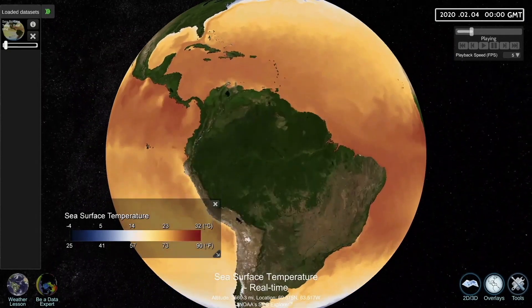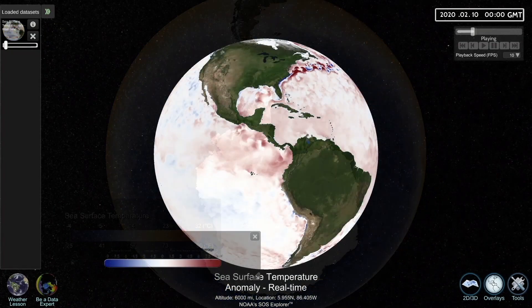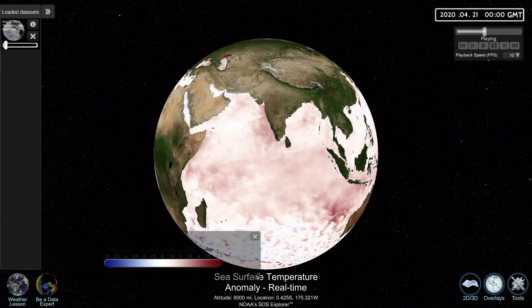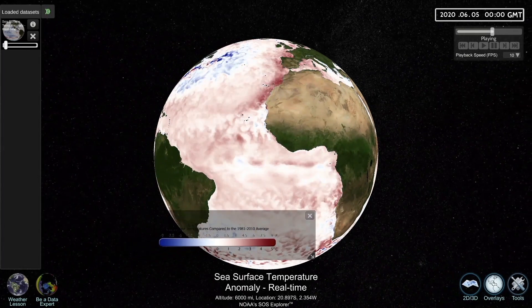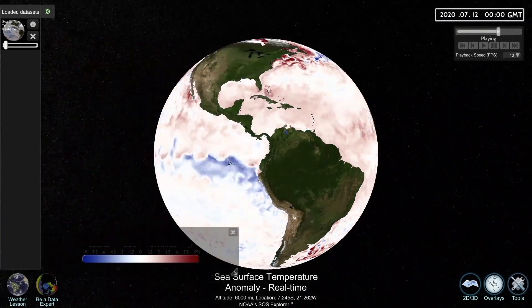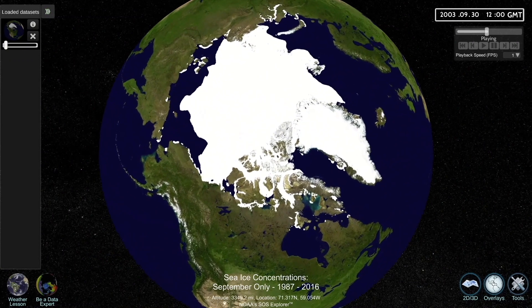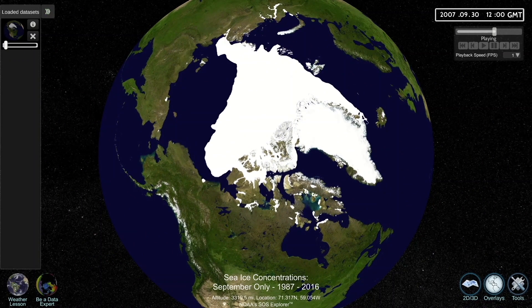Are these temperatures average? Warmer than average? Colder than average? That's what this data set is showing with temperature anomalies. The blue colors are areas colder than the 30-year average, using the years 1981 to 2010. The red colors are warmer than the same 30-year average. Additionally, using satellites, we can see change in Arctic sea ice over many years. Here we show ice in just Septembers in every year from 1979 to last September.